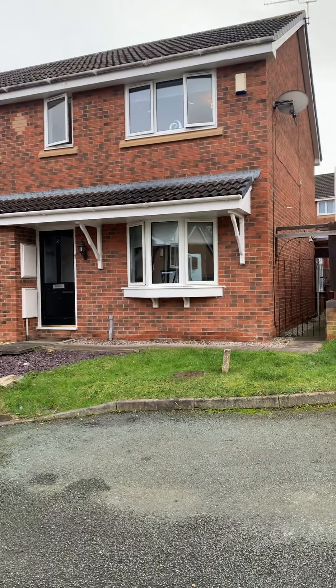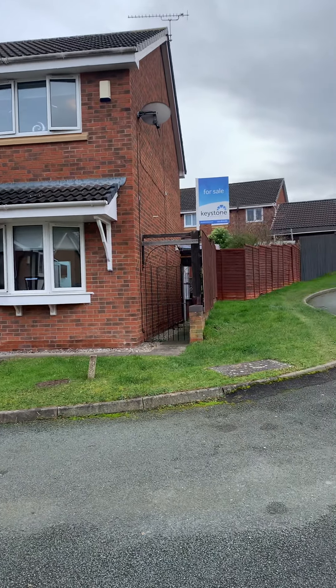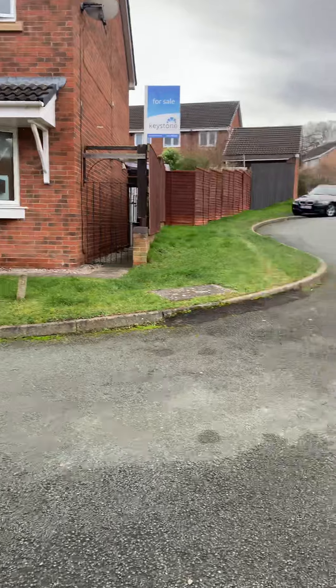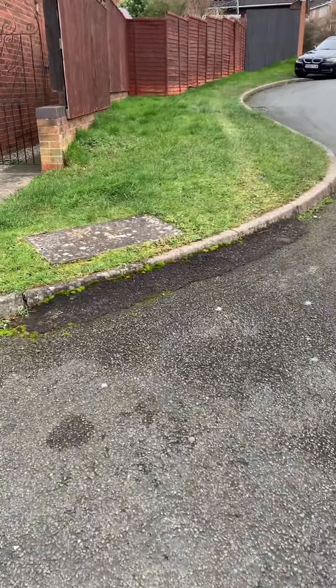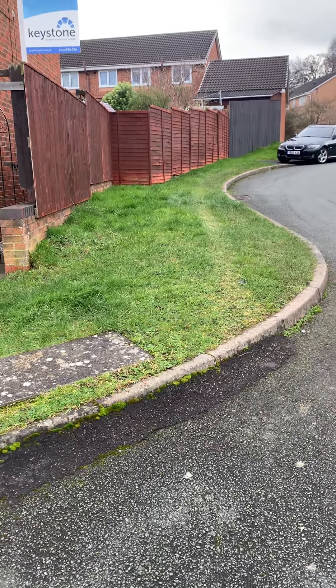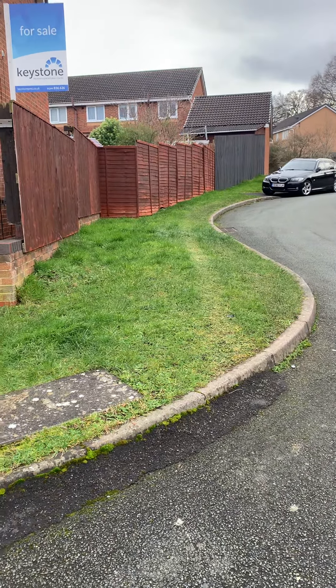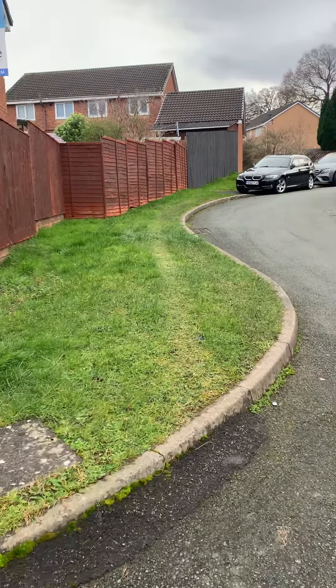One of the main things people are bringing up is there isn't actually a driveway on this property. However, you can see someone's put some tarmac down — it wasn't this owner but the previous owner. The council have said you can park on that piece of grass there.